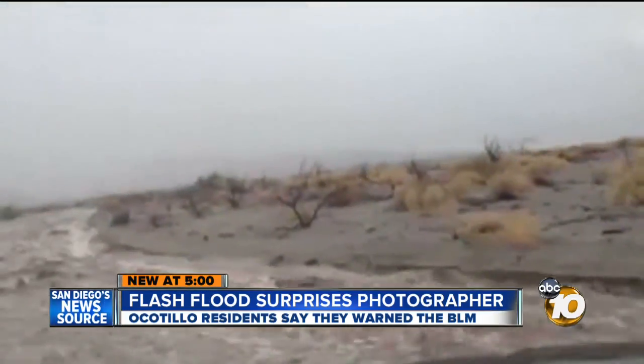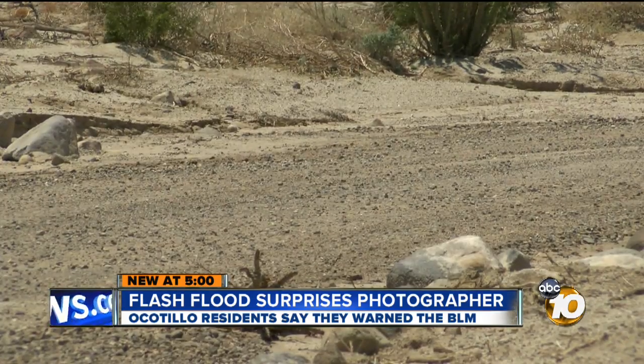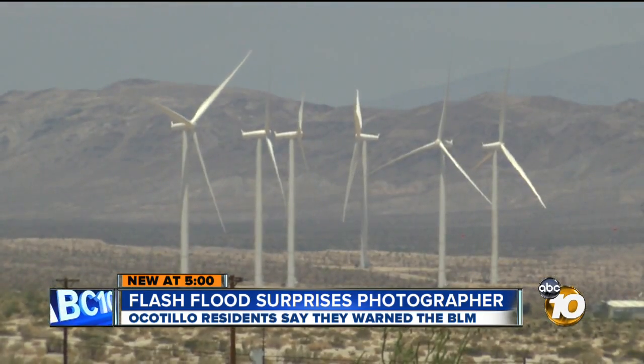The video worries Pelley because he says it's not natural. Pelley was on this Bureau of Land Management road. He says it's part of a 42-mile network of dirt roads carved by the BLM into the desert near Ocotillo so that work vehicles can get to a massive wind turbine installation.